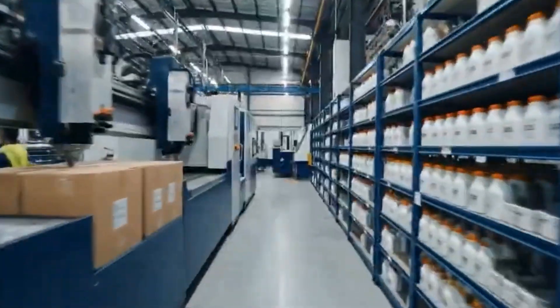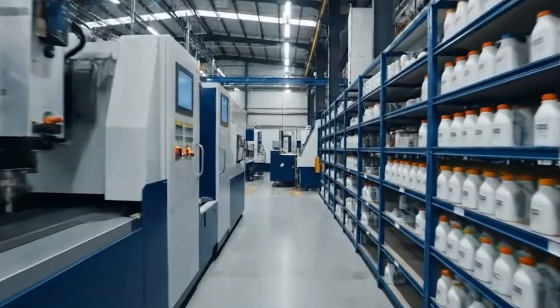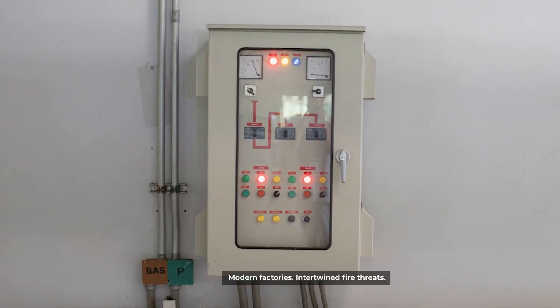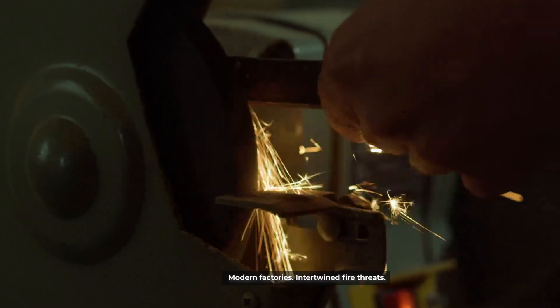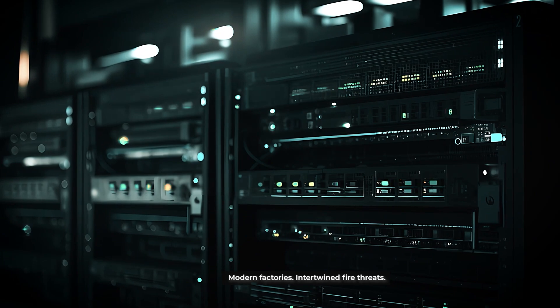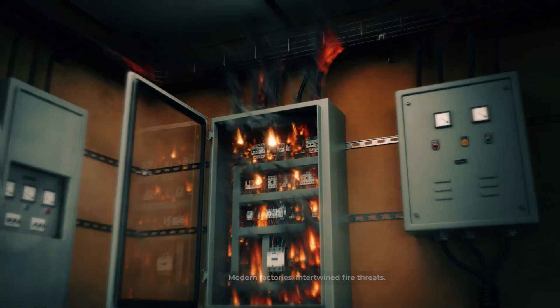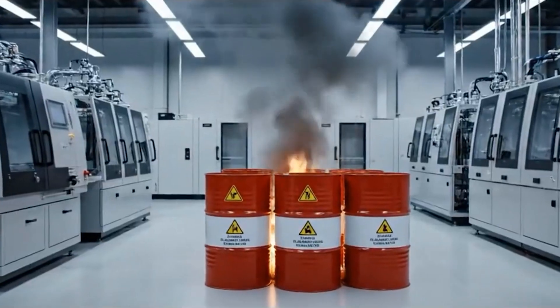In a manufacturing setup, fire threats aren't just a possibility — they are a high probability. CNC machines, high-voltage panels, flammable chemicals, lithium-ion power tools — they all bring unique fire risks. Every few feet, the risk changes, from electrical fires to flammable liquids to lithium-powered tools.